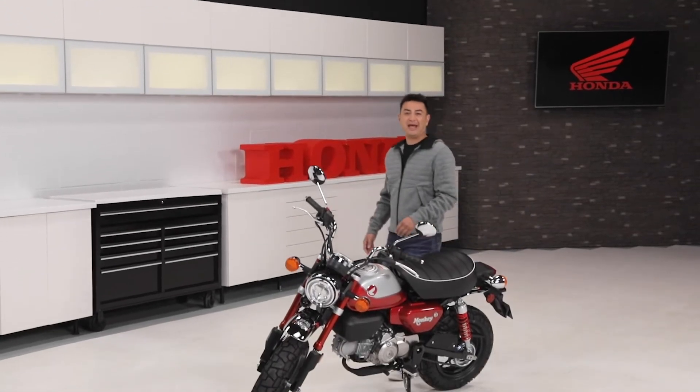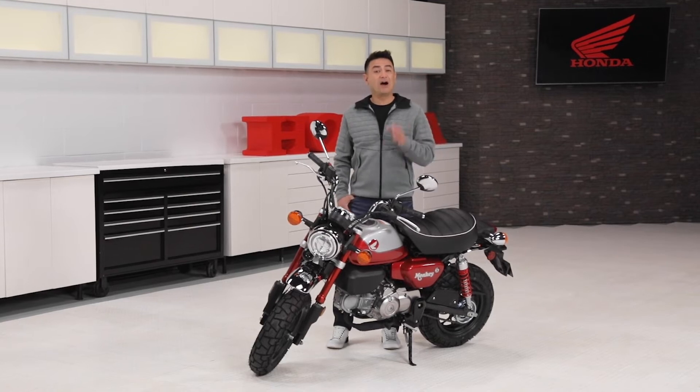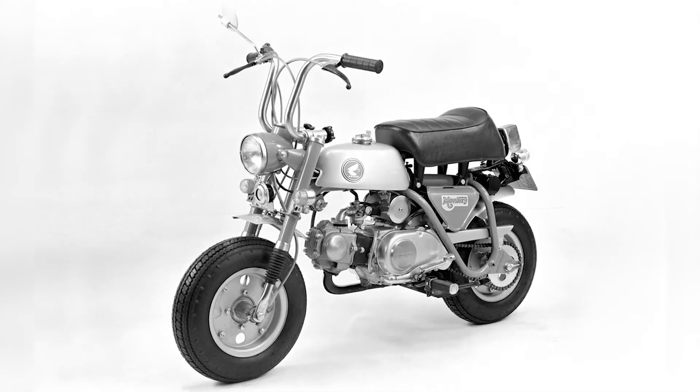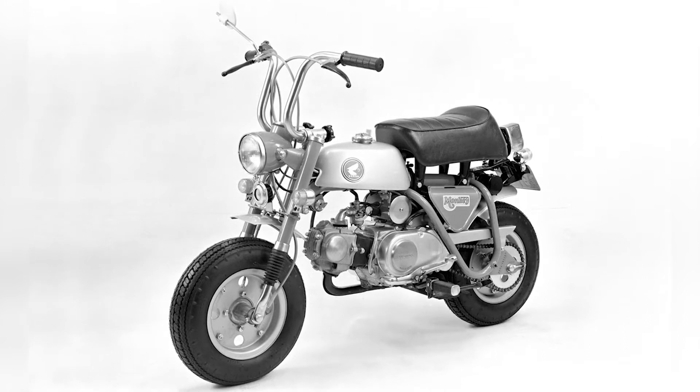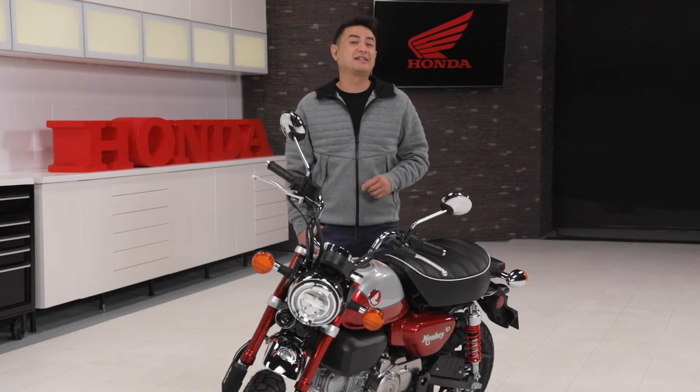The Honda Monkey first came out in Japan in 1961 and was first introduced to the United States as an off-road model in 1968 as a Z50. It had 8-inch wheels, knobby tires, an adjustable seat and folding handlebars. Amazingly, 50,000 Z50s sold in the United States in the first year.